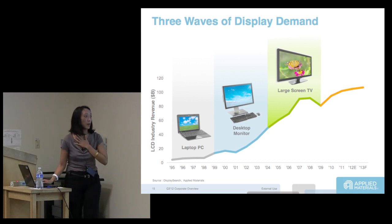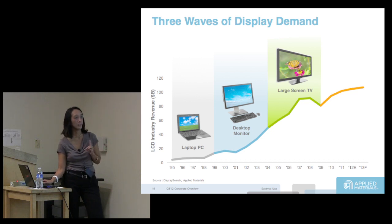Essentially there were three waves of display demand: first laptop PCs, then desktop monitors, and then large screen TVs.